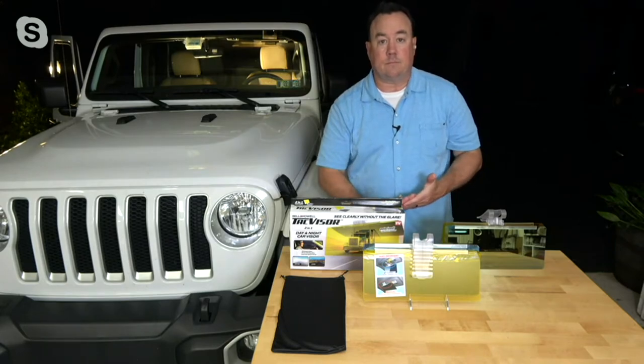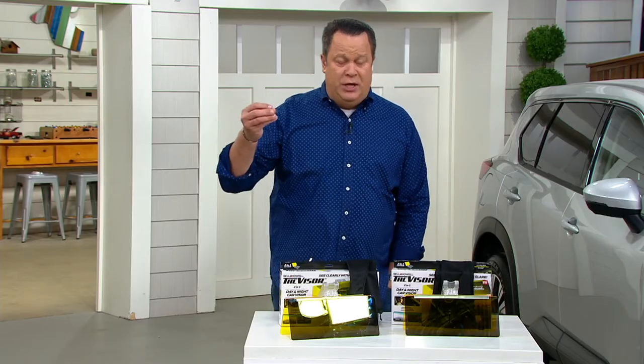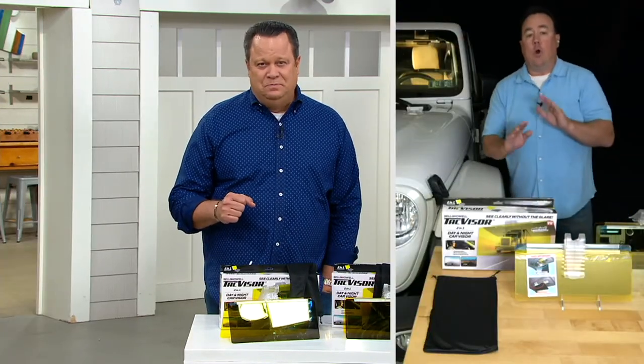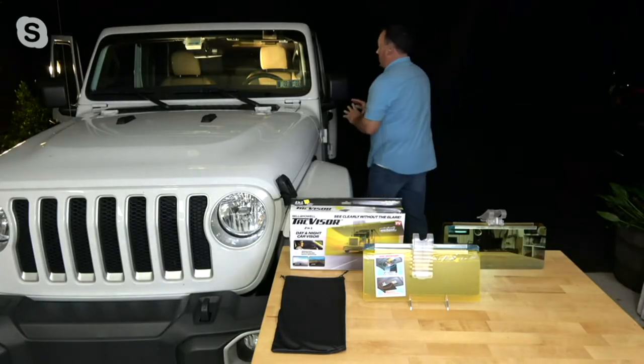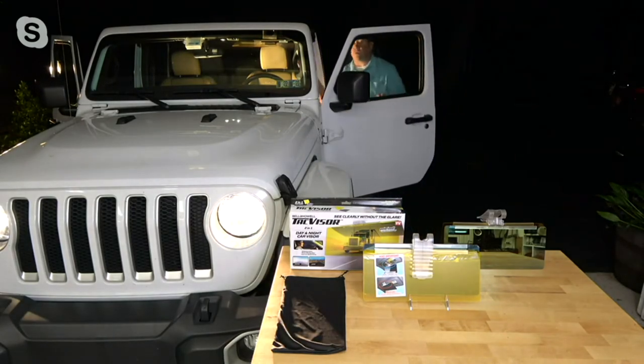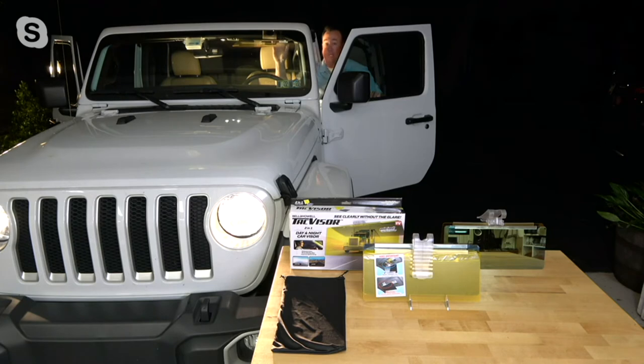And they couldn't be easier to install, because this just clips on to your existing visor. That's exactly correct. What I'm going to do is head into a car here. What I've actually done is clipped it on in reverse of what it should do, and I'll show you why in a second. But all it is is a clip — it goes on your existing visor. You never have to use that visor again, and you shouldn't use that visor again.